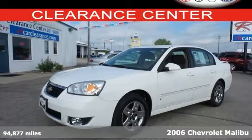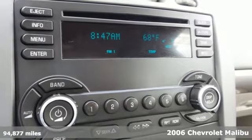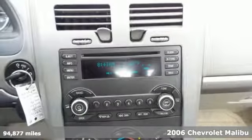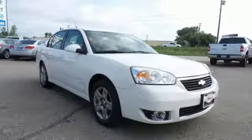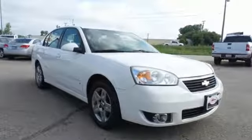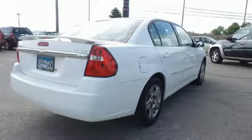It's a 2006 Chevrolet Malibu. In this Malibu, you'll get affordable luxury with standard one-touch power windows, power locks and power exterior mirrors, tilt and telescopic steering wheel, front and rear adjustable headrests and a premium audio system with a CD player.